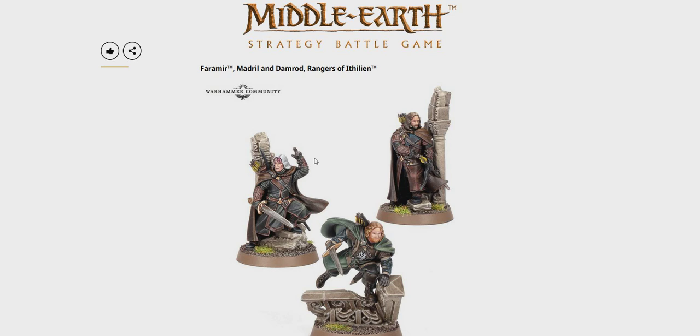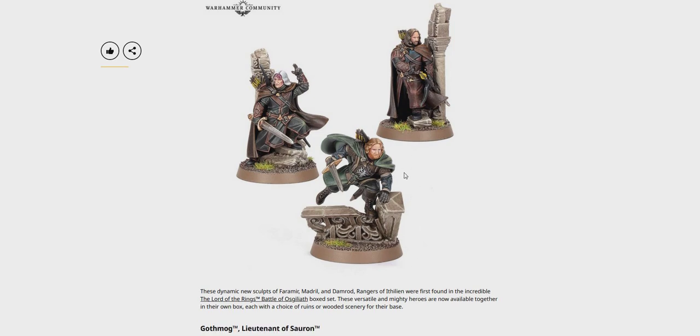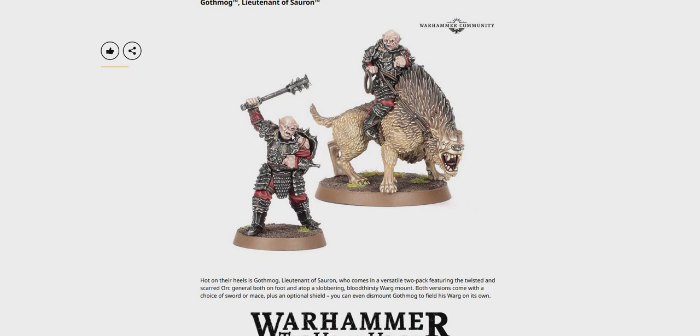Faramur, Madrio and Damrod — Rangers of Ithlion. They're Middle Earth — cool models, really nice. Gothmog, Lieutenant of Sauron. Looks a bit like the matey from the Goonies — I forget his name. You know what I mean. Hey you guys!